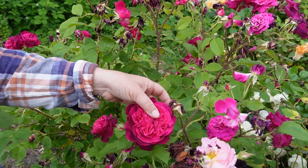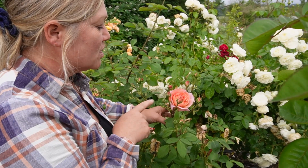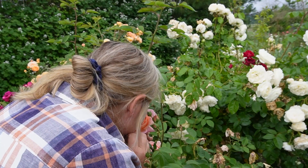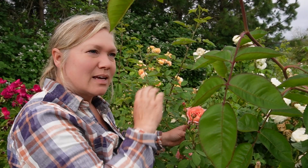This next absolute stunner is called Carding Mill. She's already done her bloom cycle and we need to come in and clean her up, but here is one she saved just for you guys. It is almost like a salmon-peachy-coral mixture — so beautiful, almost like a pretty thick sunset. The smell is almost a little citrusy or kind of sweet, like candy.